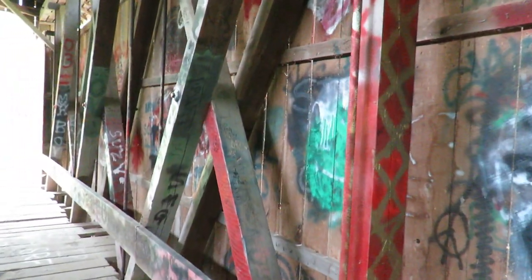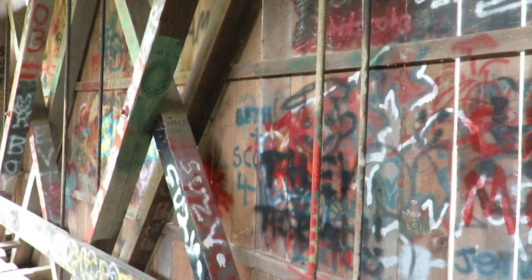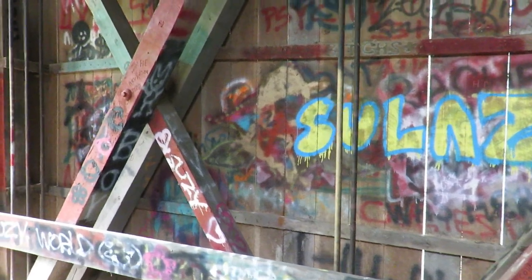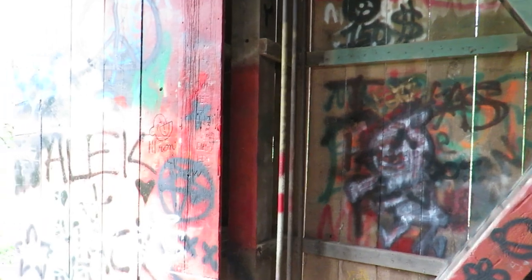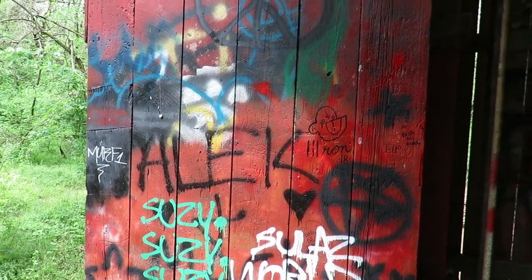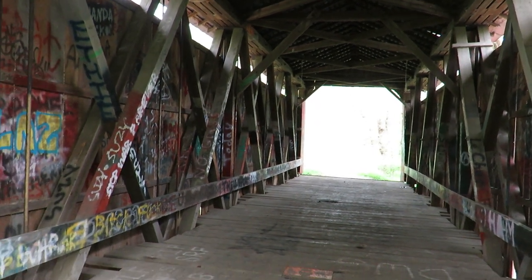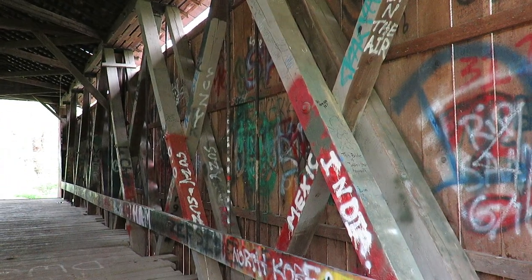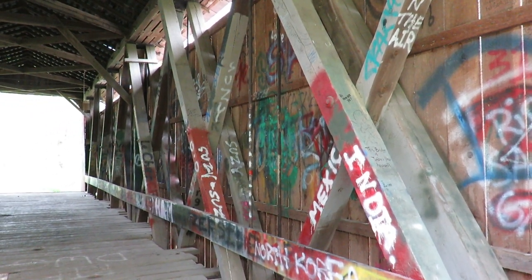There is a ton of graffiti on this thing. I'm going to get a photo here, but then I'm going to get the hell out. Kind of a trip. So there you go — that's the shot right there. Thank you for watching. Kind of an odd place. Take care.